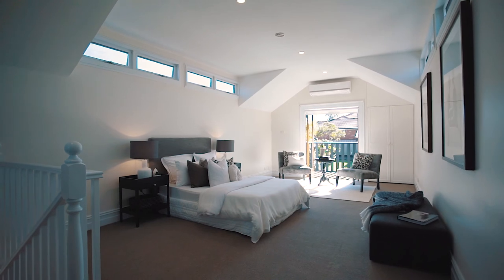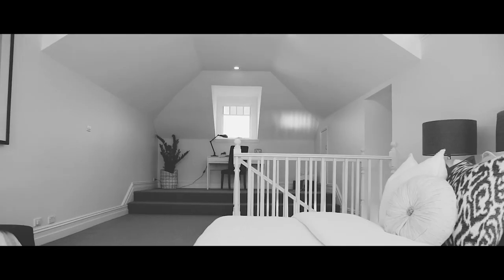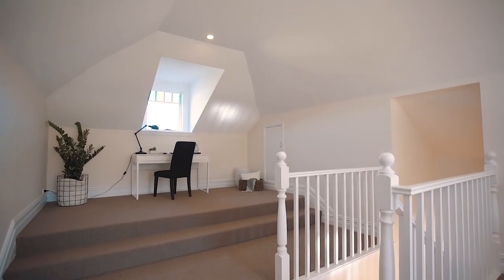My favorite part about this home is its versatility. With this amazing space being absolutely ideal as a fourth bedroom plus study, adults retreat, kids retreat, or rumpus area — you decide.